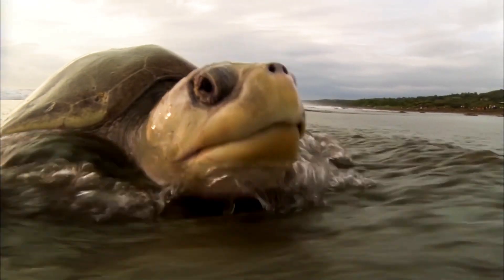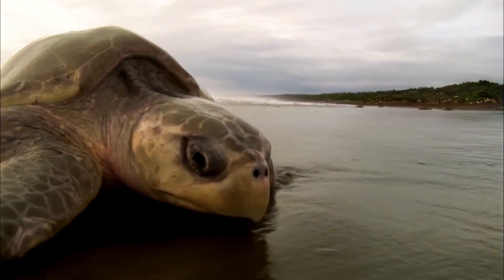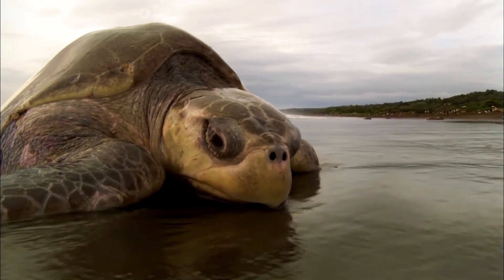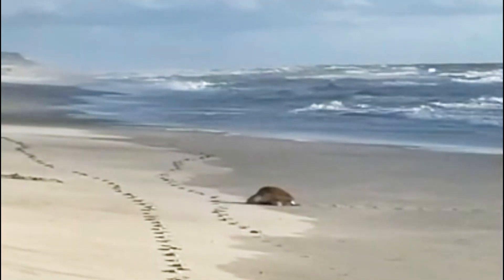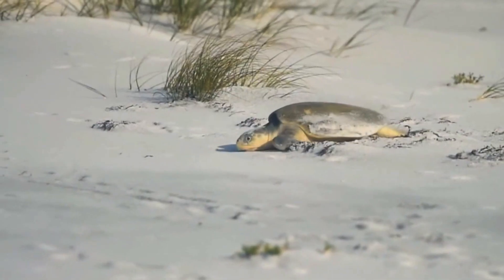After 15 years, the adult turtles return to the same beach where they were born, using Earth's magnetic field to guide them. But this return is different — this time, they have come to lay eggs, fulfilling the cycle of motherhood.